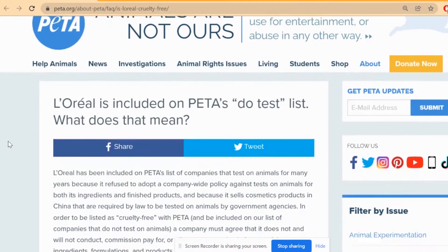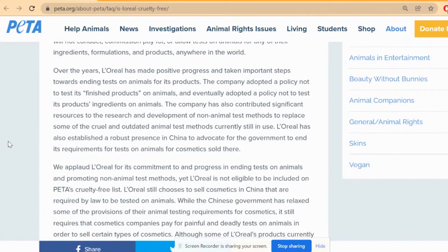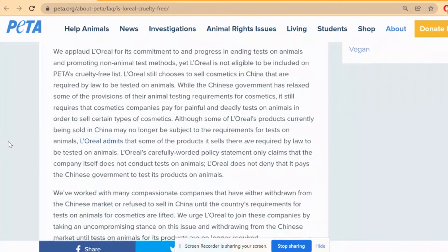On the PETA website there is a lot of information about why this brand is not cruelty free. L'Oreal has been on PETA's list of companies that test on animals for many years because it refused to adopt a company-wide policy against tests on animals for both its ingredients and finished products, and because it sells cosmetics in China where animal testing is required by law. To be listed as cruelty free, a company must agree it does not and will not conduct, commission, pay for, or allow tests on animals for any of its ingredients, formulations, or products anywhere in the world.